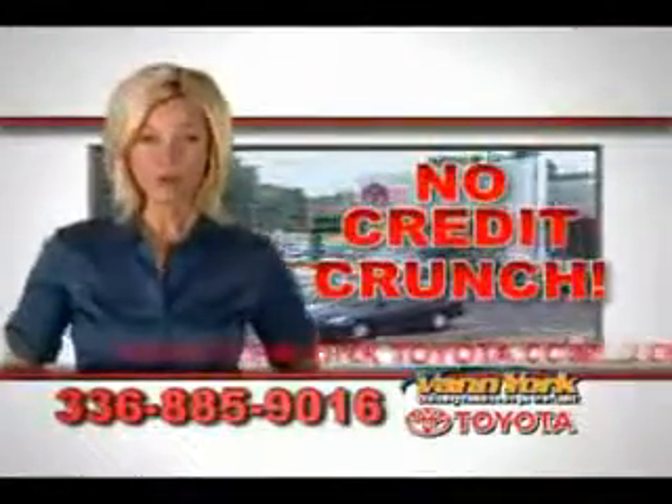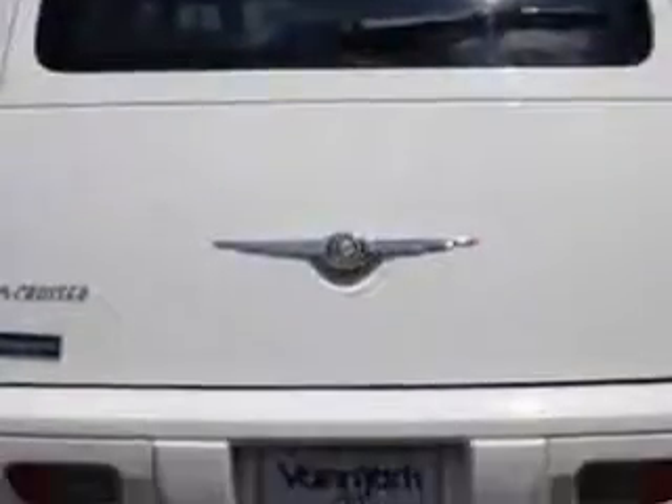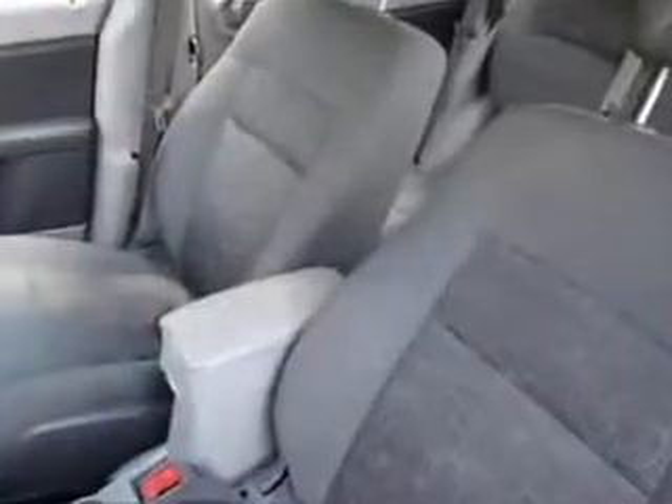There's no credit crunch at Van York Toyota — millions of dollars to lend. Imagine driving this white 09 Chrysler PT Cruiser wagon, equipped with a four-cylinder engine. Enjoy this great car with features like remote power door locks and a side airbag system.